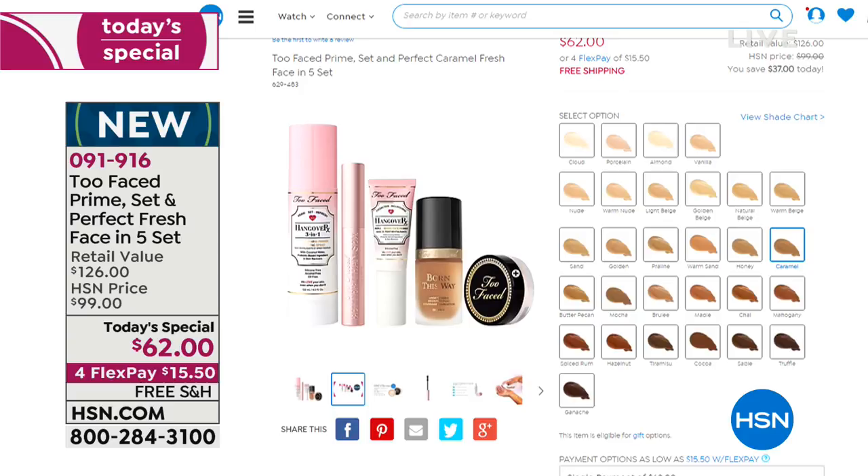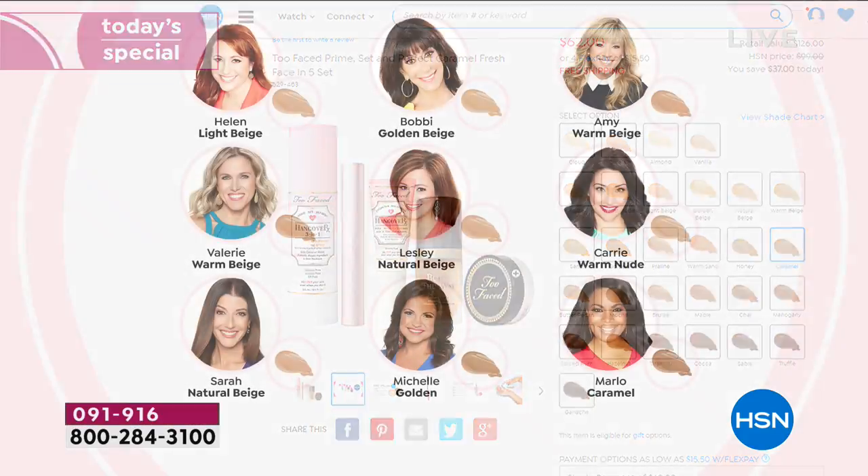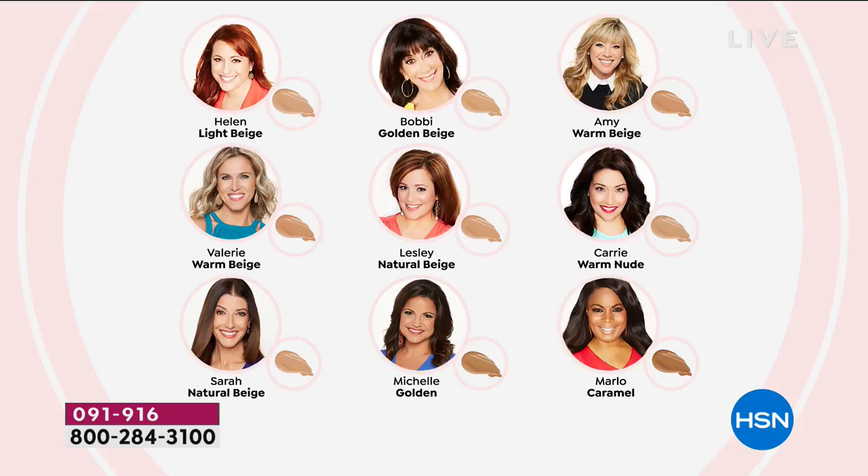Marlo, who's a host here at HSN, told me before the show she's gone to a department store and said, what about me? What about my shade? And they're like, sorry.